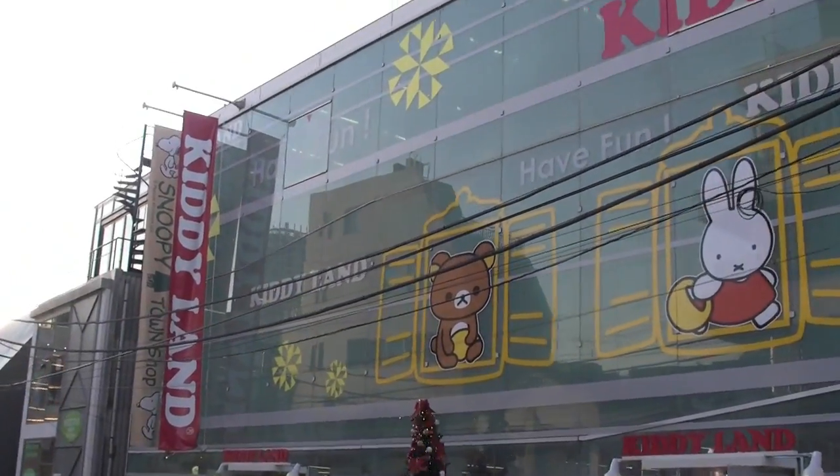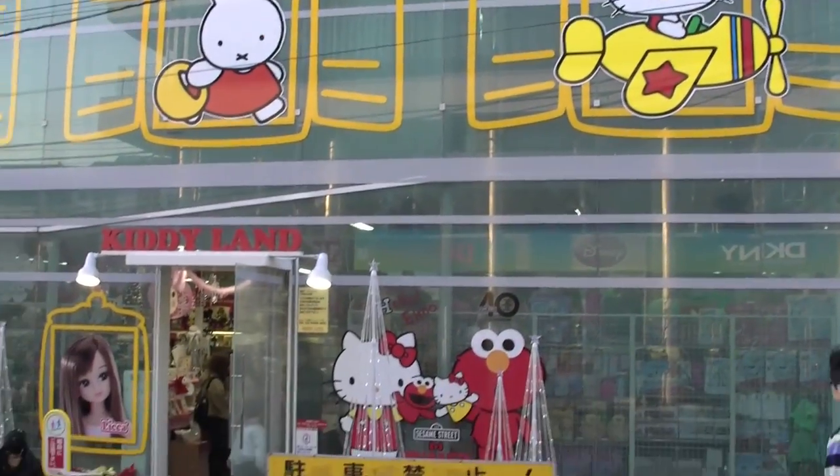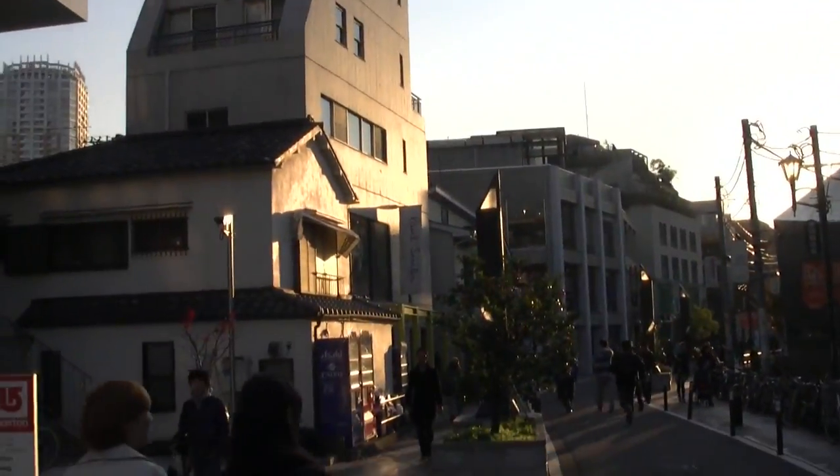During my search for Secret Base, it appears as if Kitty Land has been remodeled and moved to the back area of where it actually used to be. It actually used to be over on the main street, but now it's over here by the Paul Smith store and some of the other clothing stores.